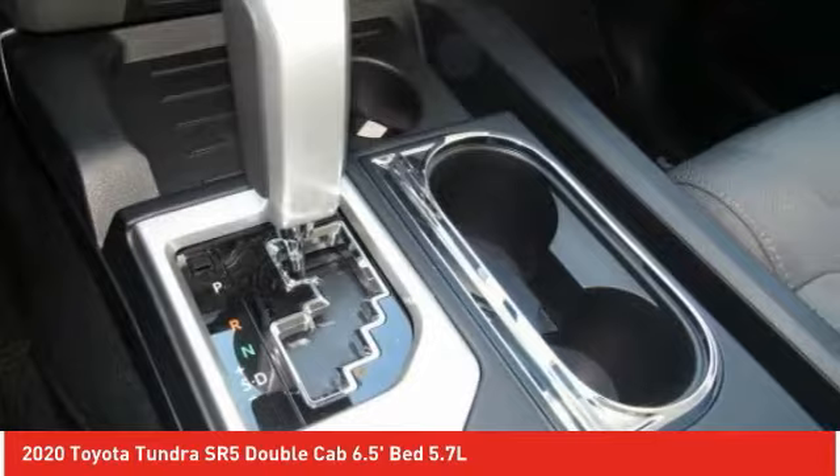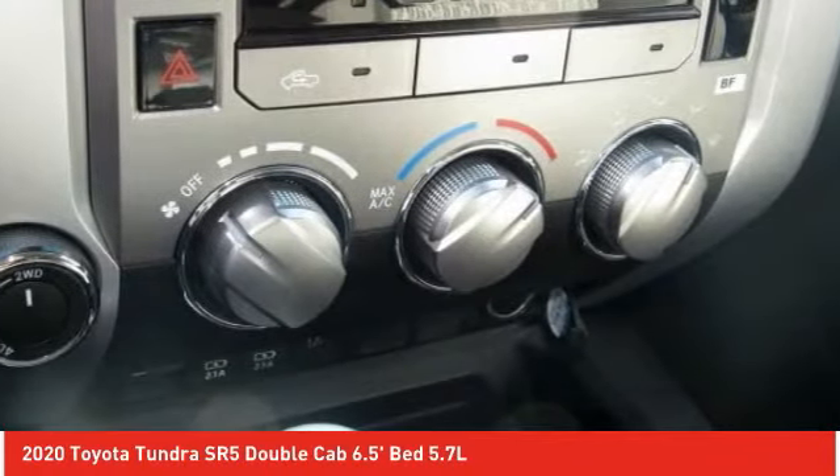the Tundra is the perfect mix of power and efficiency. Here are some of this vehicle's great options.